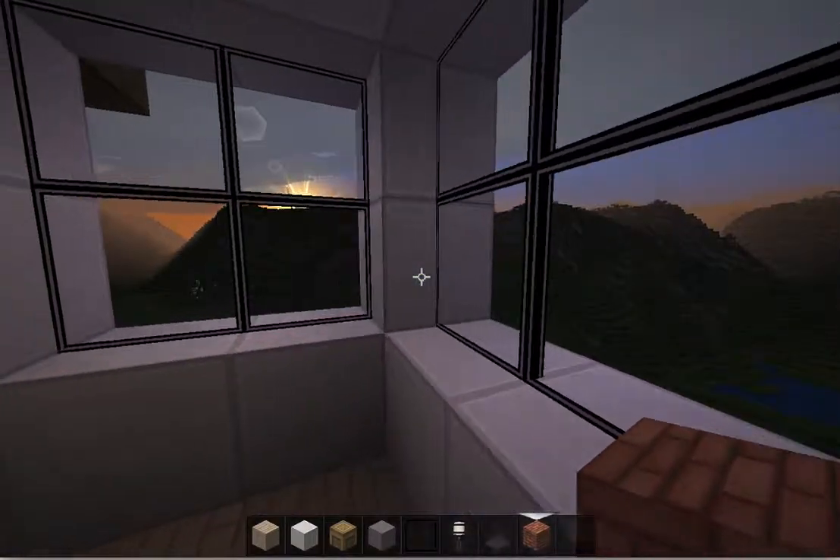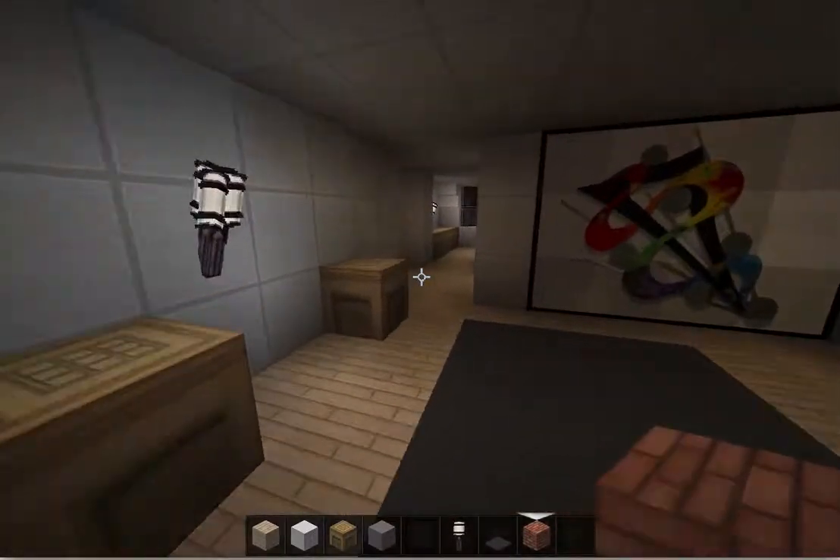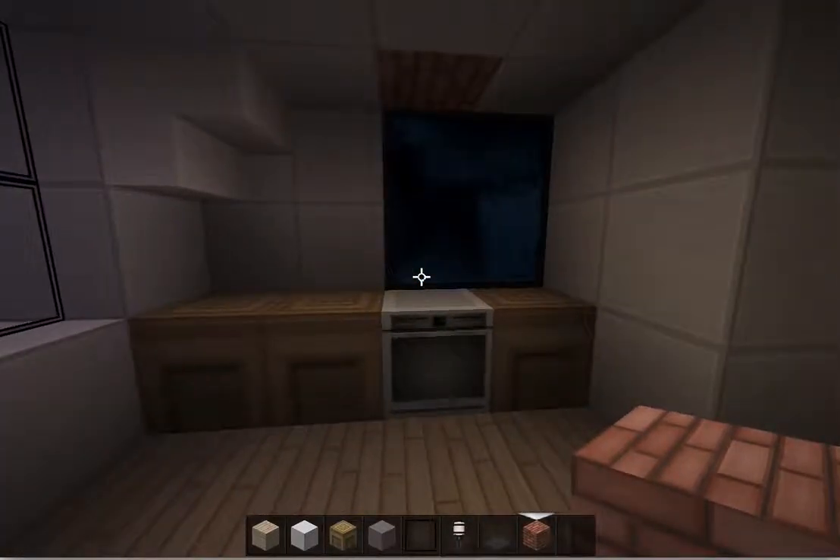Of course the view isn't quite the same as here in Minecraft. The other side is the kitchen. This is the kitchen.